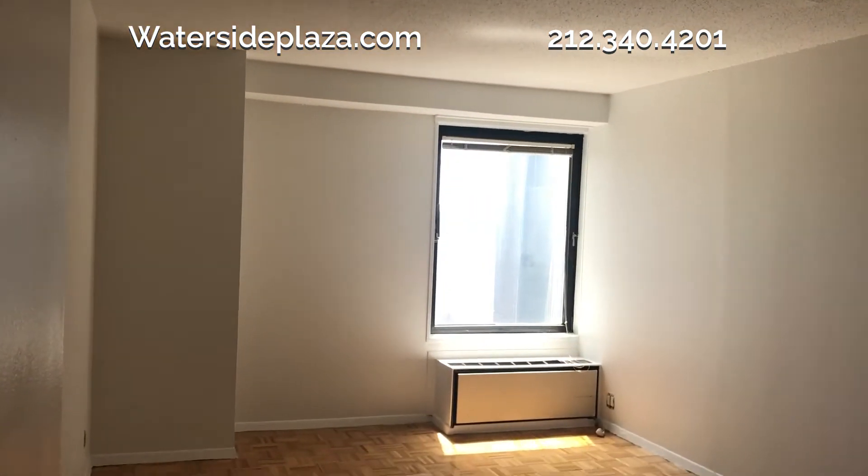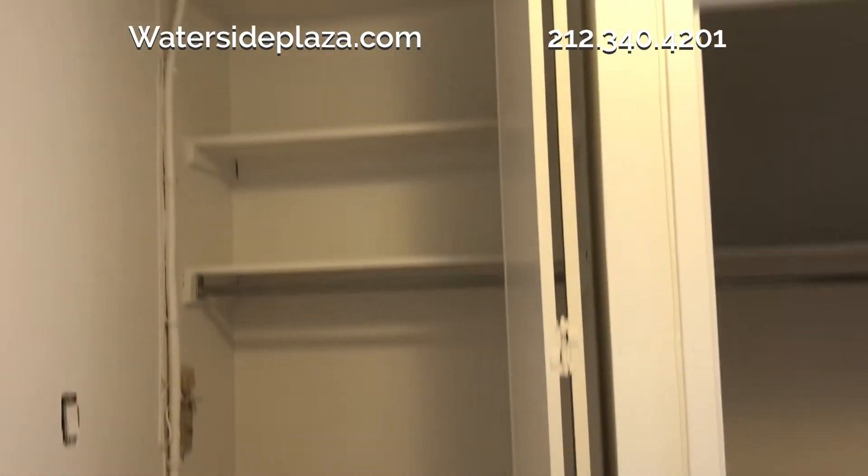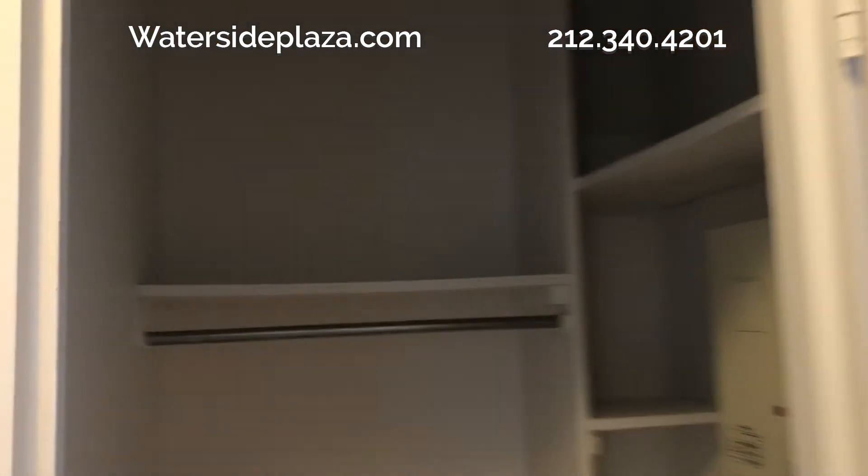The sunny bedroom has a large window and a full wall of closets. This apartment has several storage options, including two closets in the foyer, one of which is a walk-in.